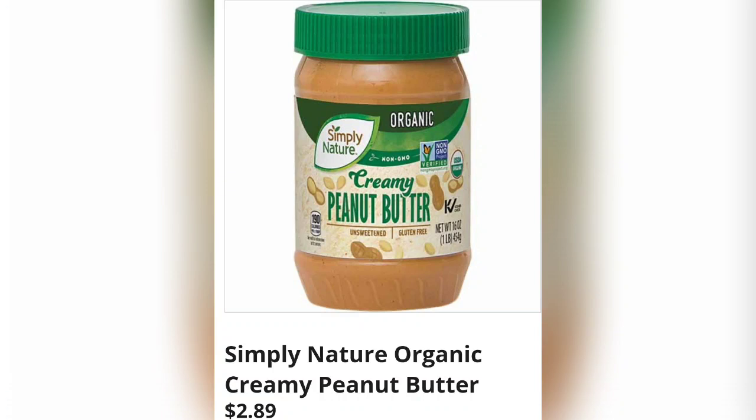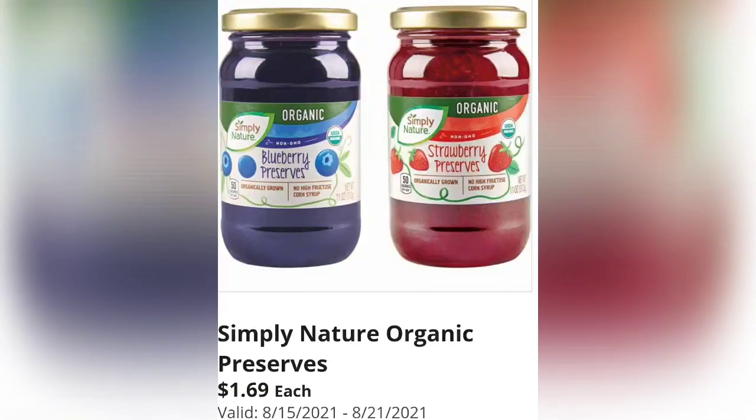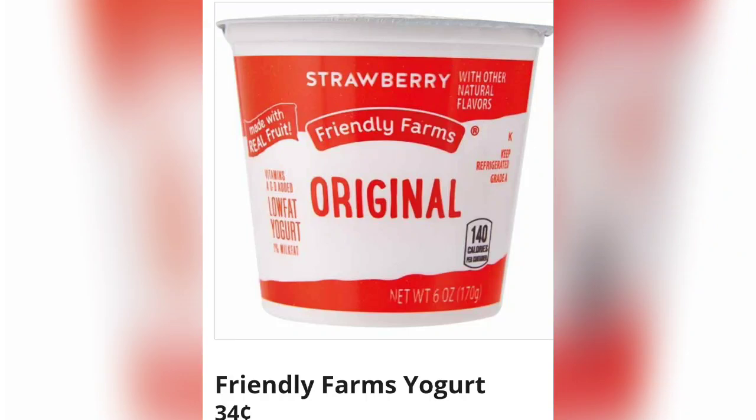We have the Simply Nature organic creamy peanut butter for $2.89 — I've had it, it's super yummy and very affordable. They have the Simply Nature organic preserves for just $1.69 each — another great value. Friendly Farms yogurt for just 34 cents each.